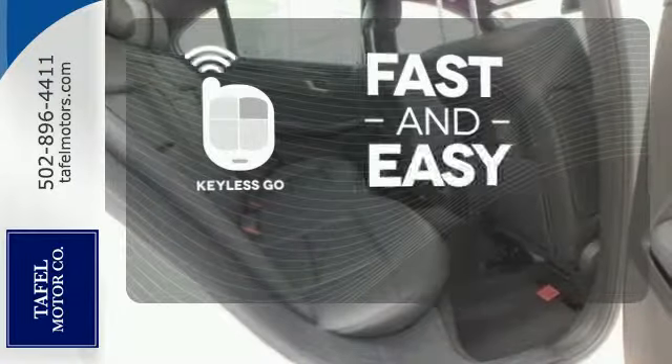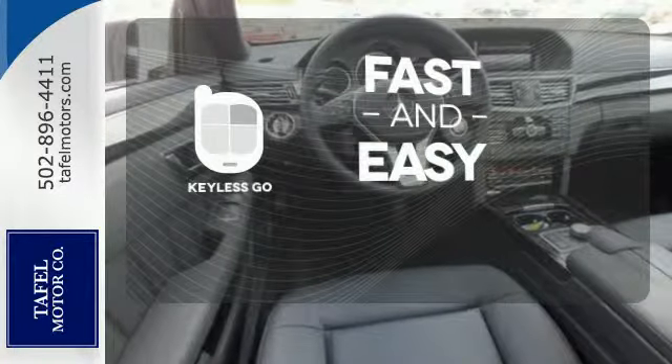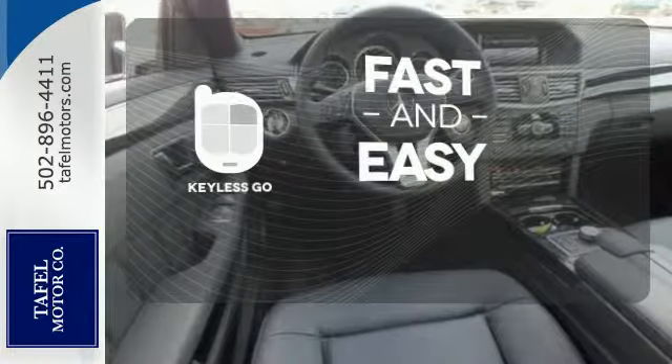Keyless Go allows you to approach your vehicle, get in and start the engine, all without the use of a key. With a key fob, your car will simply respond to you and only you.